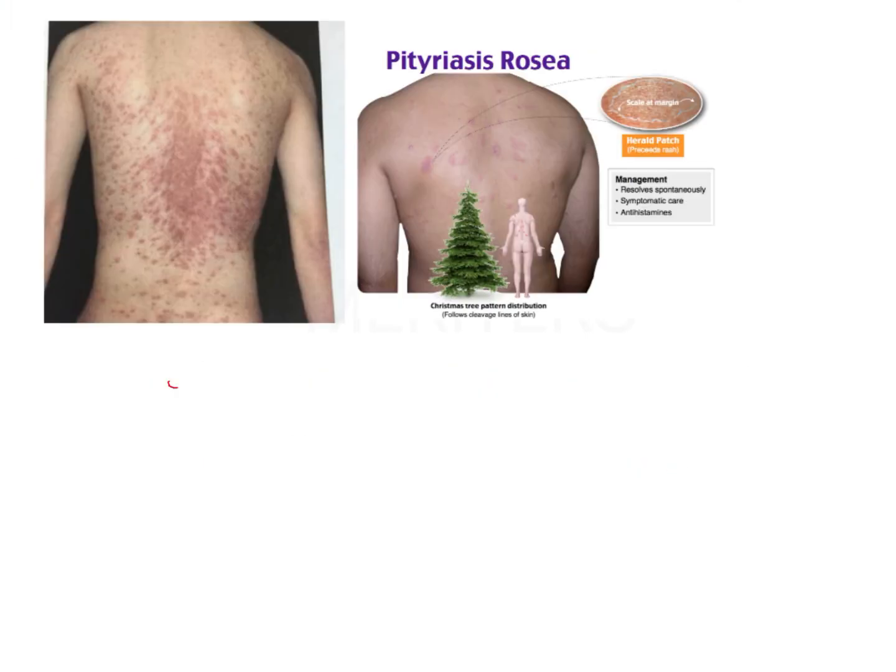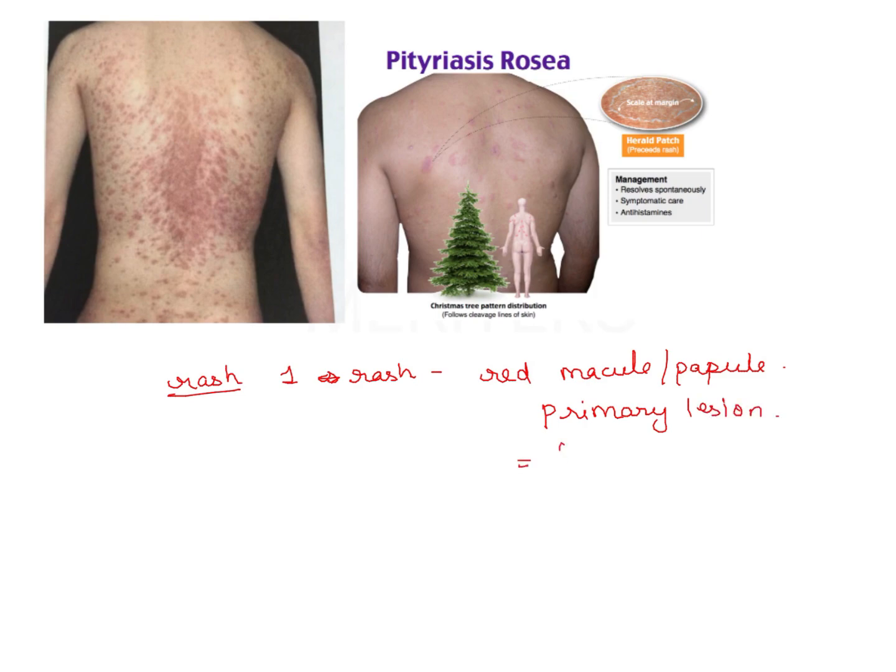The condition starts with a rash. This first rash is very specific — there is a superficial light red macular papule which is the primary lesion. The first rash is the primary lesion known as the herald spot. After the appearance of the herald spot, after 7-10 days there is an acute exacerbation of more rashes.